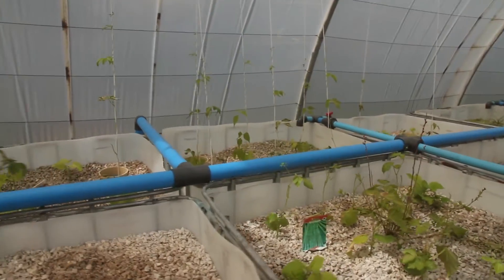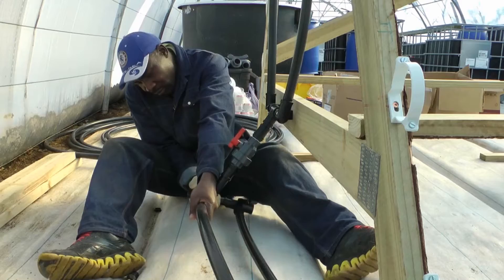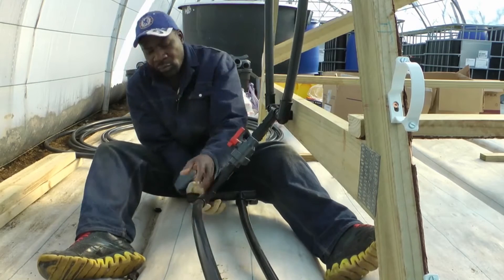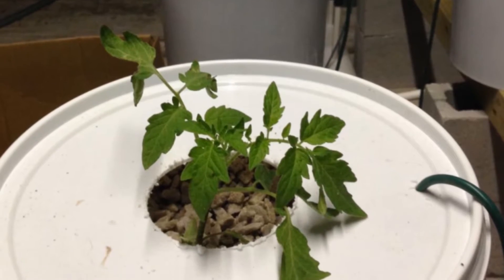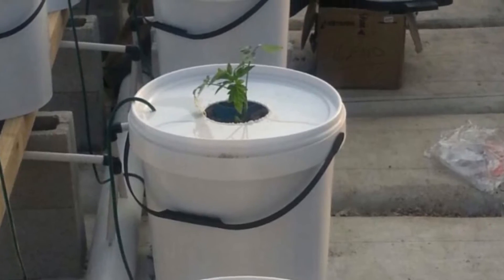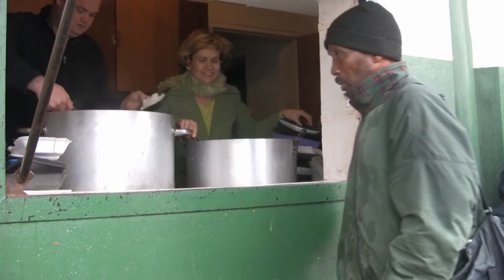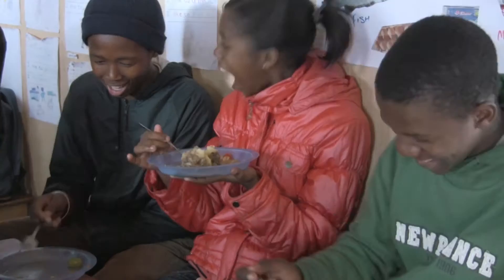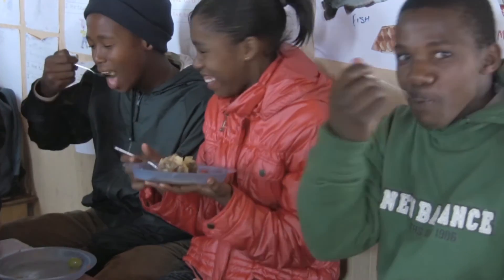The new aquaponics facility at Stellenbosch University will be conducting research into aquaculture using four fish species and a variety of plants to determine how best results can be achieved. A direct benefit of the research is that low-income owners in the Stellenbosch area will get an improved diet through the facility's feeding scheme for poorer communities in the area.